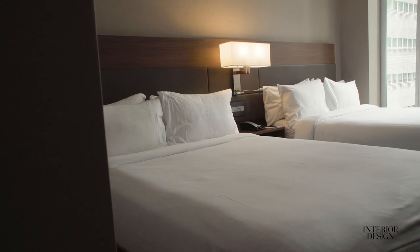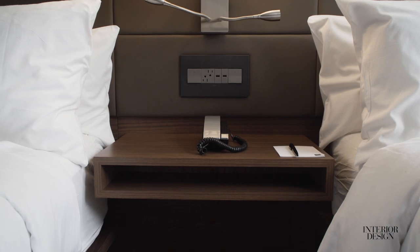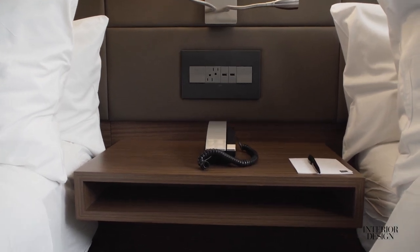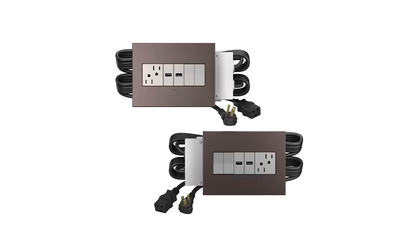This is a double queen guest room, and what you'll see is the furniture power center located between the two beds. You'll notice it's a four-gang device, but the beauty of the adorned collection is that it's configurable.